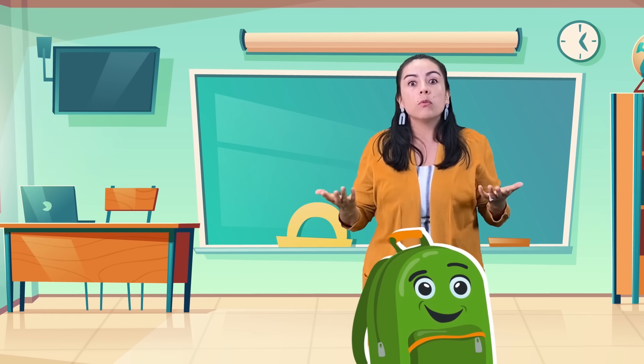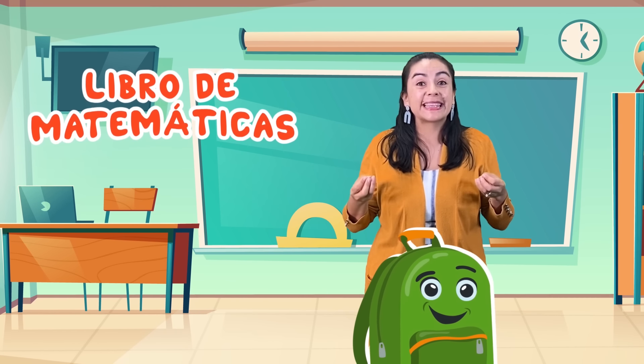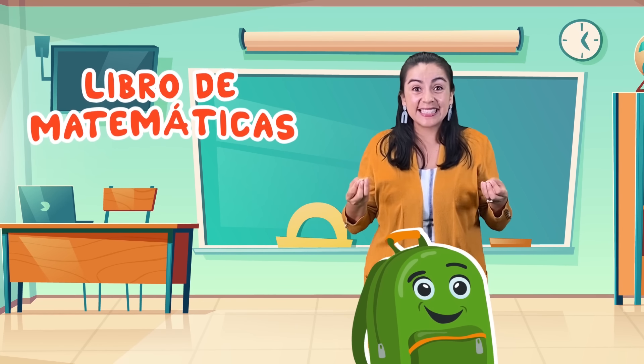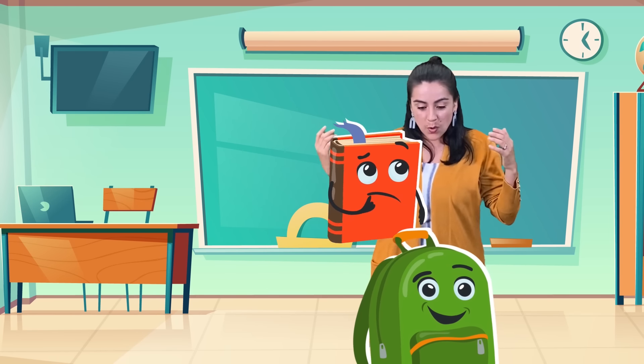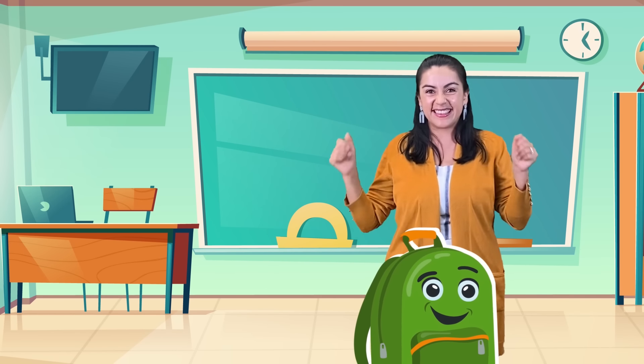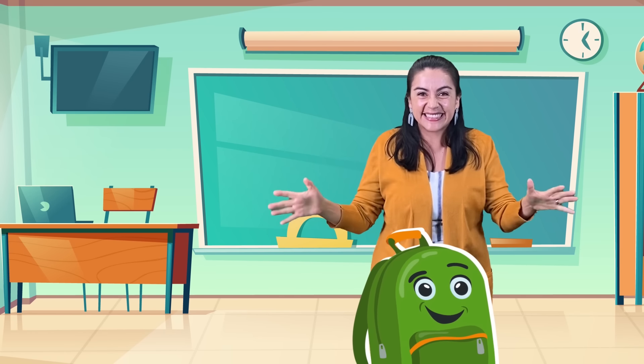Ok, vamos a buscar mi libro de matemáticas. Yes, my math book. Sí, mi libro de matemáticas. Libro de matemáticas. Muy bien. This is gonna be fun! Gracias, Language Learners.